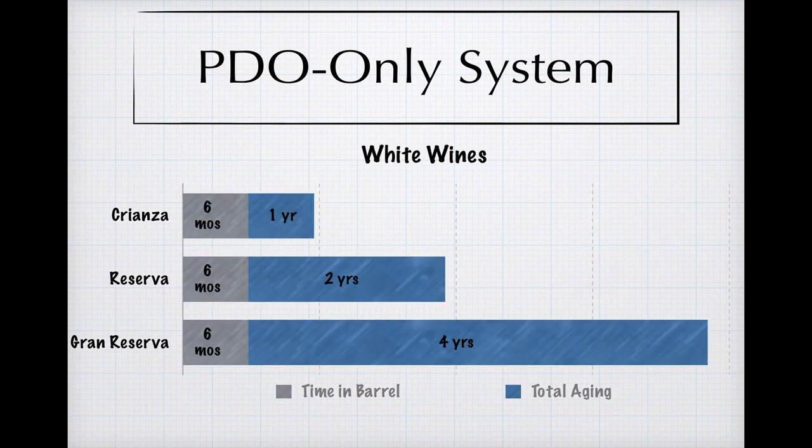Whites and rosés, which generally aren't aged in Spain, have their own protocol if they are aged, with a minimum six months in oak across the board and successively larger overall minimums. Keep in mind that these rules just specify minimum time in oak or overall, and producers can and do leave their wines in oak longer than the minimums, and also allow them to age beyond the overall minimums. Spaniards take aging very seriously.